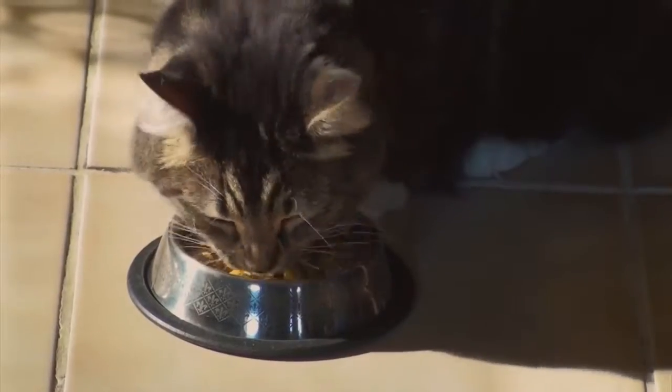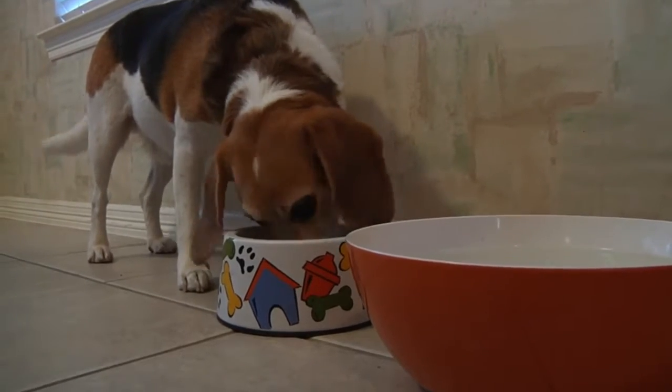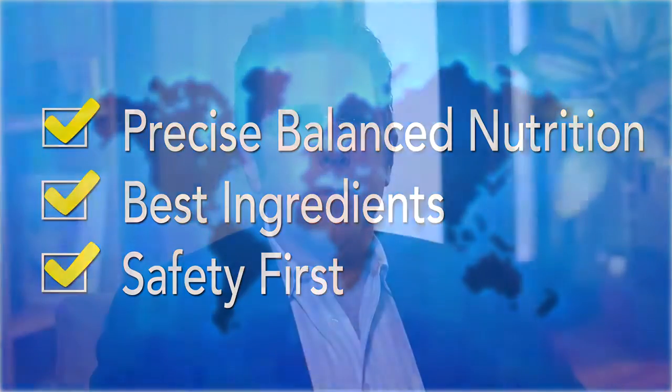And that means you can feed with confidence and have peace of mind, knowing that you're serving the best for your pet. You have now seen many of the reasons that make me proud to be part of Hills — creating precisely balanced nutrition made with only the best natural ingredients and putting safety first. I like being able to personally stand behind our 100% guarantee because when it says Hills on the label, I know it delivers the absolute best quality, and we do it all for the lifelong health of every pet.